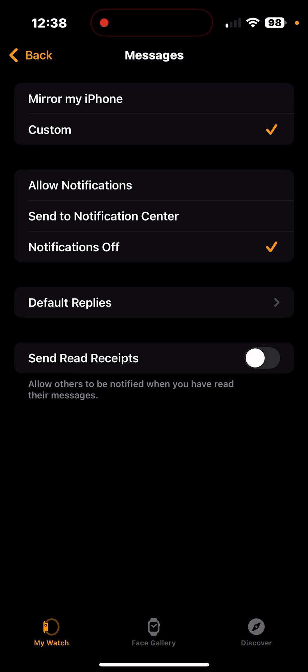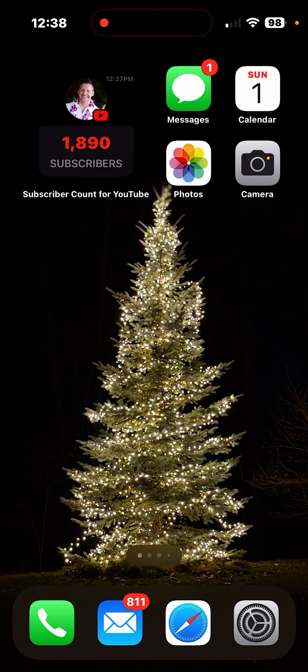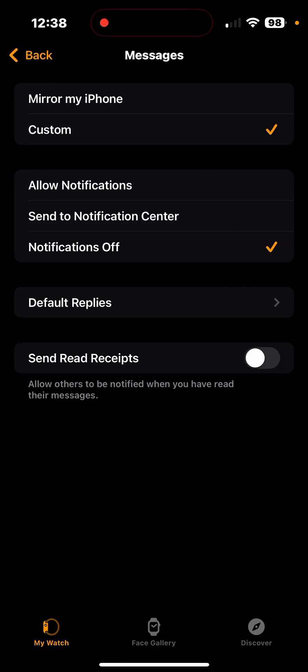Now every time I get a text message, my phone makes a sound — it doesn't matter where. It never used to. I could have my phone face down or be staring right at it and it wouldn't do anything, and that's because you have it silenced on your watch. So all you have to do is go into your Watch app, go to Messages, hit Custom and turn notifications off.